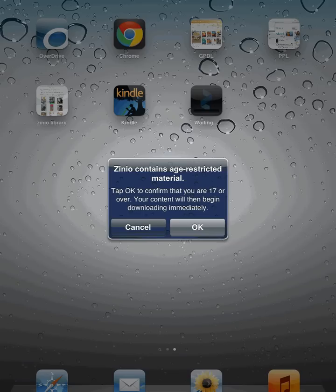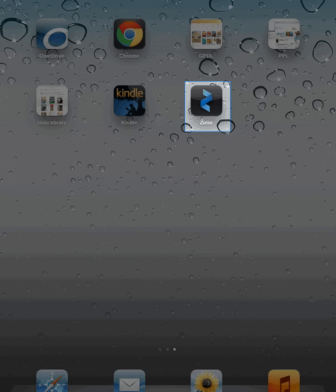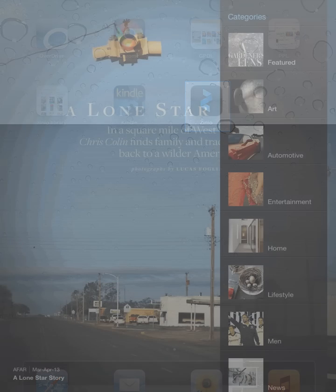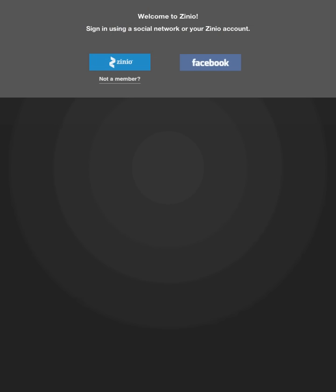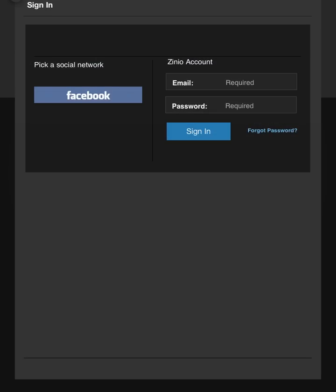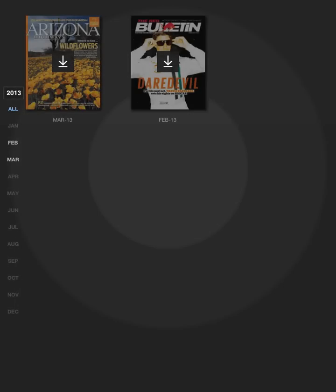Zinio contains age-restricted material. If you're over 17, click on OK. Tap the app to open it. Tap on the word Read at the very bottom of the screen. The first time you open the app, you'll need to log in.